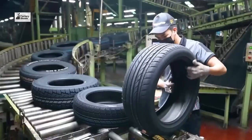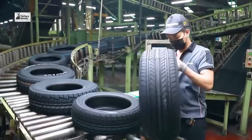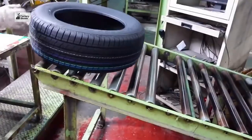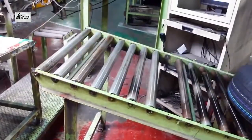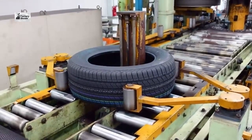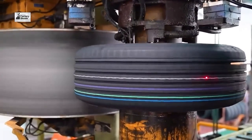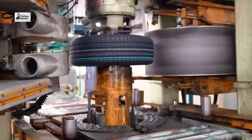Finally, the finished tires are stored in our warehouse and shipped to customers around the world. From here, they make their way to retailers, ensuring that drivers everywhere can enjoy a safe and comfortable ride. Thank you for joining us on this journey through Vertex Tires. We take pride in every tire we produce, ensuring that you can drive with confidence.